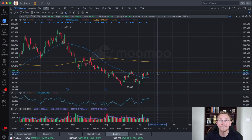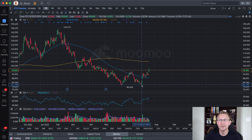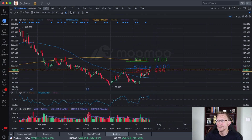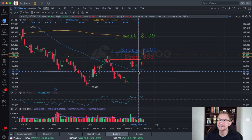The next one I have for you is Etsy, ticker symbol ETSY. We have a double bottom on Etsy, and I think this is a very bullish-looking chart. As a matter of fact, I have a trade on this one — let me bring it up — where I put in some entries, exits, and stops.